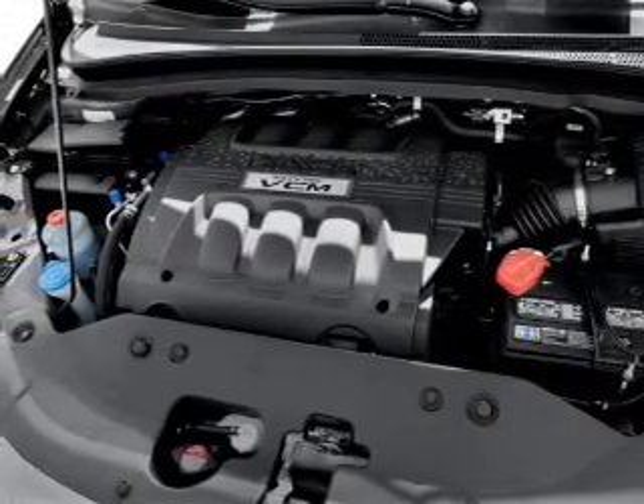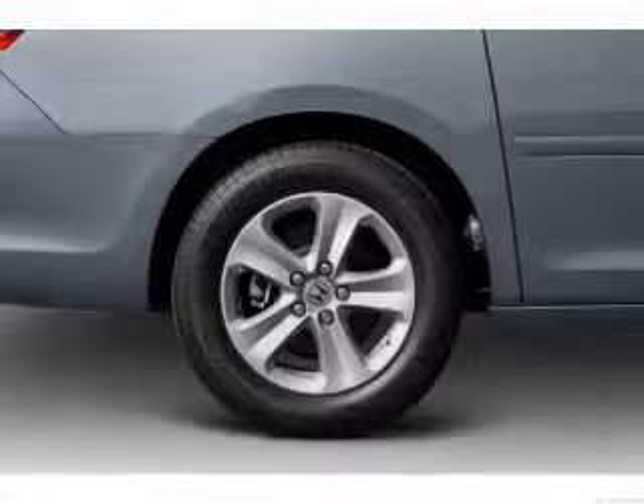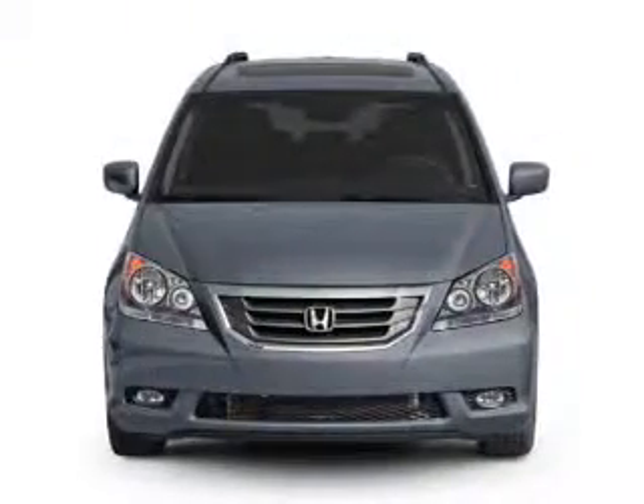Anti-lock brakes help you bring your vehicle to a safe stop. Plus, enjoy these notable features that are included in this vehicle: power door locks, power windows, cruise control, an AM-FM stereo with a CD player, power mirrors, power steering, and air conditioning.